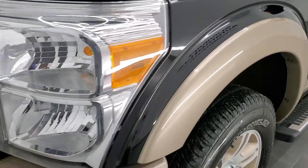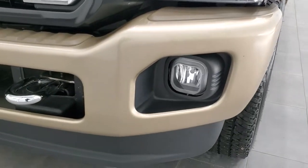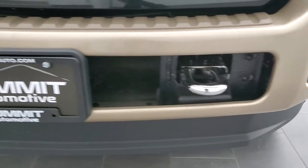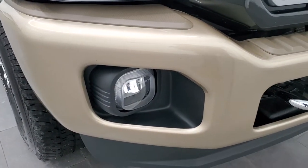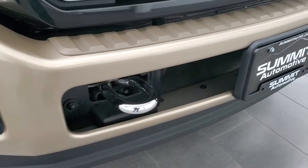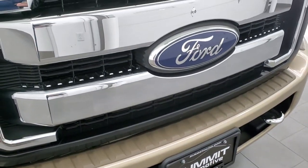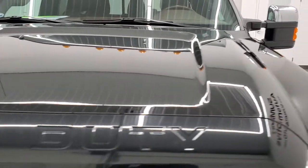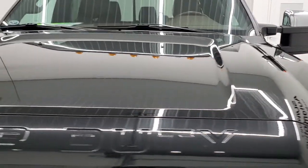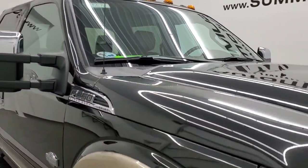Front fender is in excellent shape, no dents or dings on there, headlight lenses are nice and clear. The front bumper and lower valence are in excellent condition as well — no dents or dings on that front bumper. It does have the factory fog lights and chrome tow hooks. Chrome trimmed grill and the hood is in excellent shape, no dents or dings, and it does have the cab lights up top.